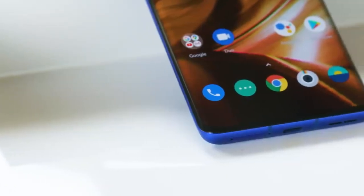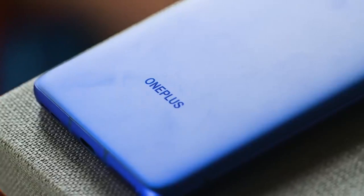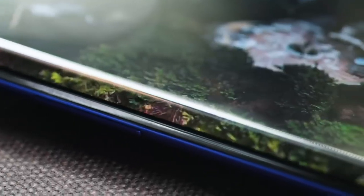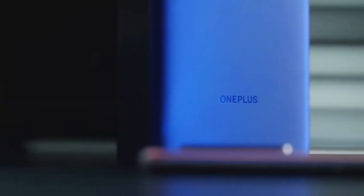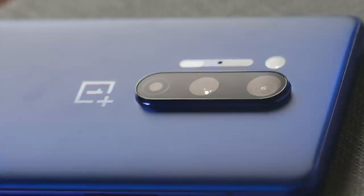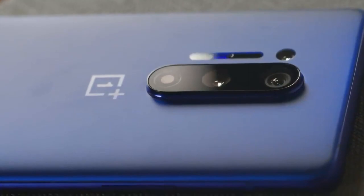The OnePlus 8 Pro comes in just one size: big. It has a 6.78-inch screen and blessedly tiny bezels, but few people will be able to use it one-handed. That's not a problem for people who prefer large phones, but I personally wish there was a smaller version.